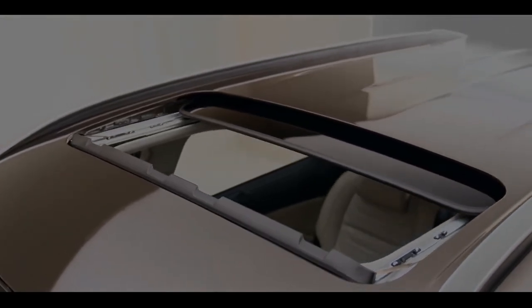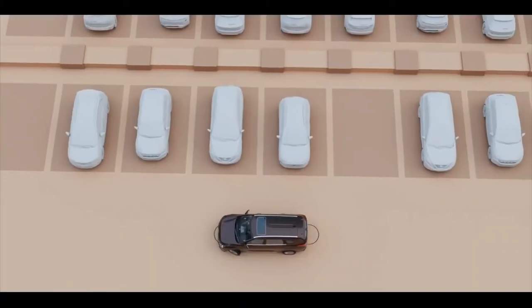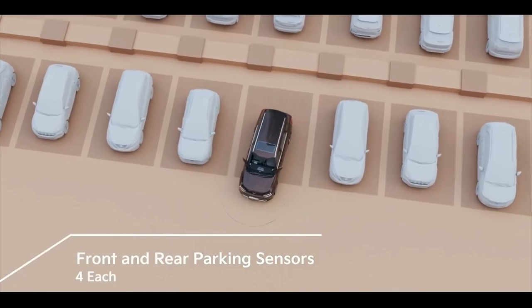Convenience has never looked so sophisticated. The first-in-class Skylight sunroof is the answer we are all looking for in this category. Parking can get tricky, but the four front and rear parking sensors make parking a breeze.